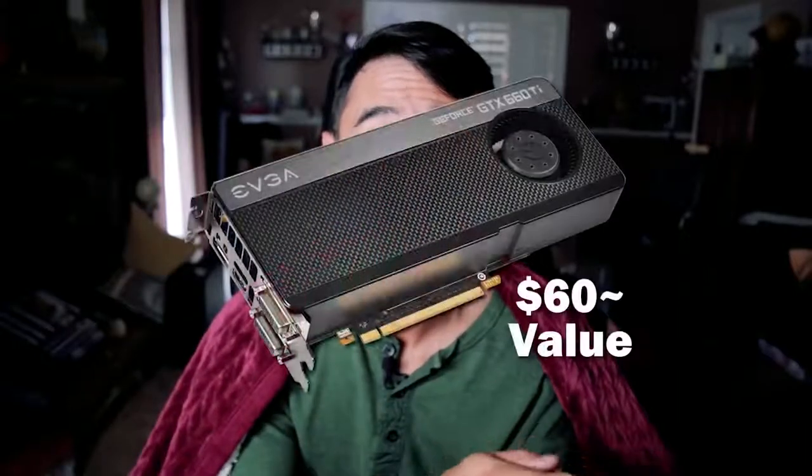You guys are in for an amazing video, at least I think so. This is a competition and collaboration between myself, the Toasty Bros, Tech Bank, Tech Always, and Budget Tech. We all had one month starting with a 660 Ti graphics card to flip it and see how much money we could make or how many upgrades we could make. The challenge started on September 13th and ended on October 13th. I encourage all of you to check out everyone's video to see who you think did the best.